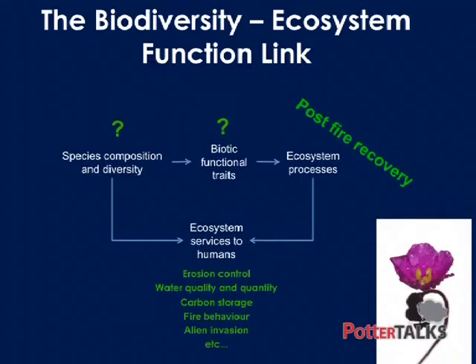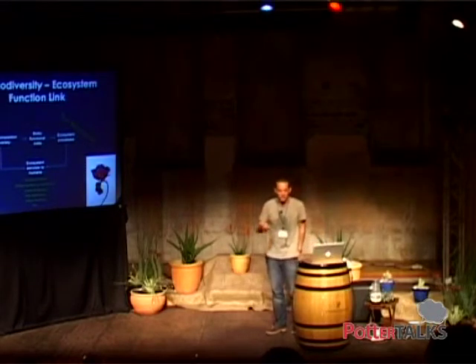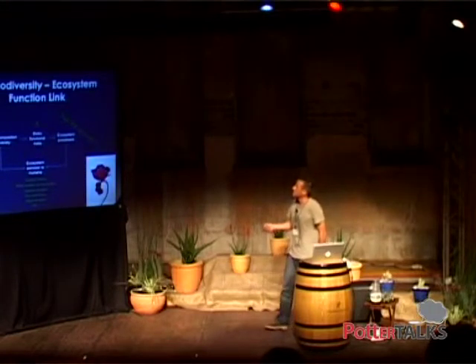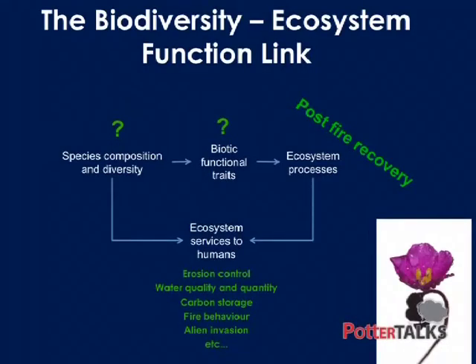To put it in our conceptual framework, we have post-fire recovery as the ecosystem process, which influences things like erosion control, water quality and quantity, carbon storage, and fire behavior — particularly if you're managing land and have a nice house on the mountain. We need to get a better handle on the biotic functional traits that influence post-fire recovery, the species that have those traits, and how they're all interacting within this link.